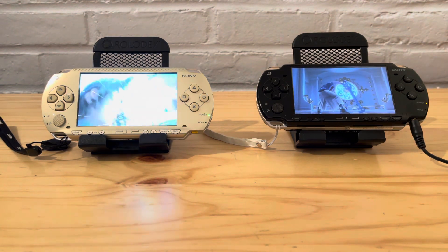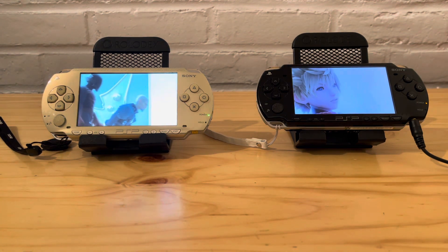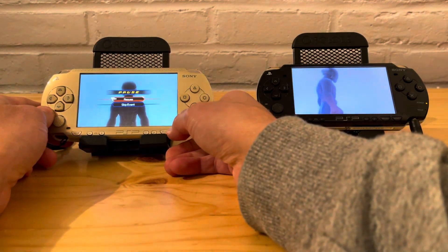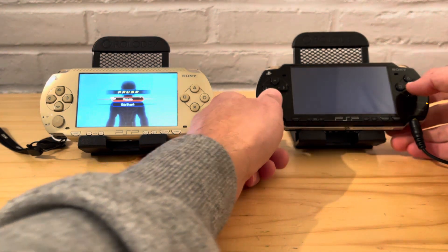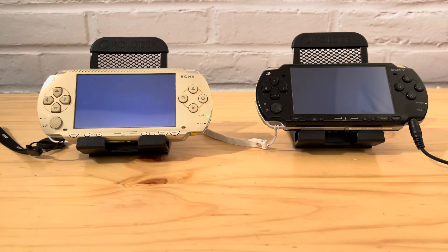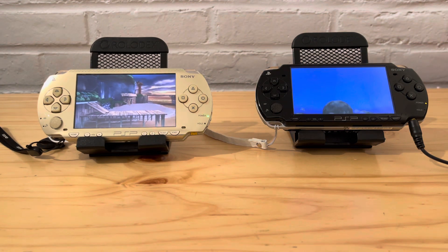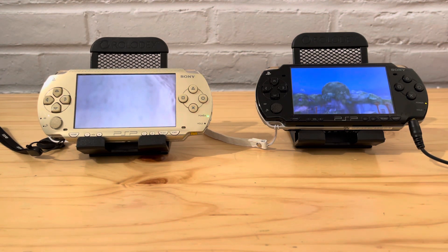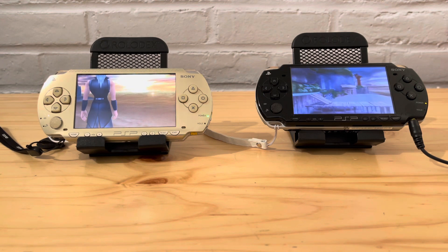You can tell the memory card one is already ahead. You can skip the intro on that side already while the UMD one is still trying to load — you can hear it turning. Playing off the memory card is definitely a lot faster. That was my goal today — I just wanted to show everybody how much faster it is.